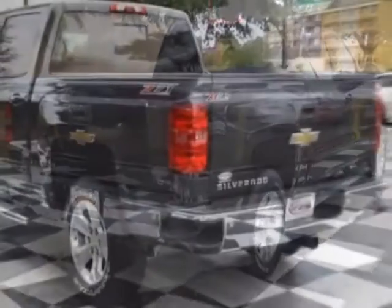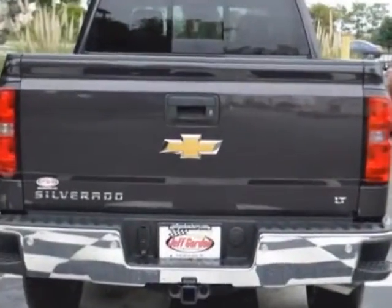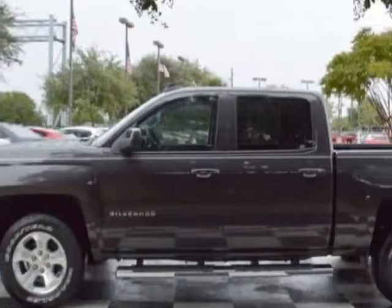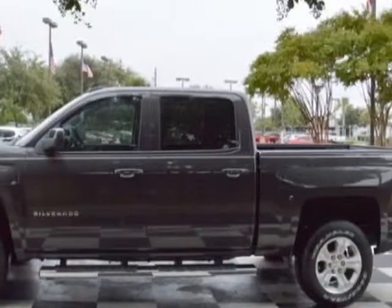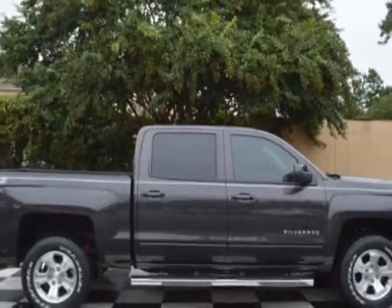This Silverado 1500 boasts a 5.3 liter engine and has a 4-speed automatic transmission. Additional options for this vehicle include power passenger seat, auxiliary audio input, leather steering wheel, and driver airbag.